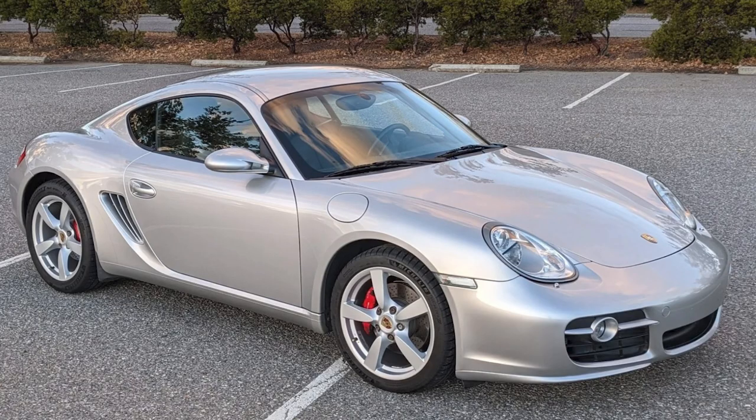An Arctic Silver 45,000 mile 2006 Cayman S sold for $31,500. This is a decent car that seems to have been fairly sold.